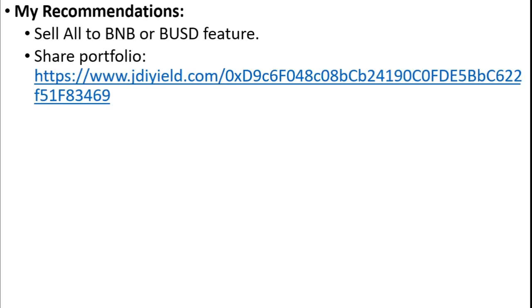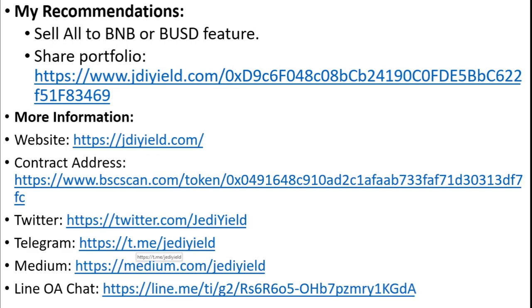My recommendation for the team is a sell all to BNB or BUSD feature to avoid price loss. And another feature I want for all portfolio managers is the ability to share your portfolio — for example, share a link with a friend so they can see your farming portfolio. For more information, go to the description below.